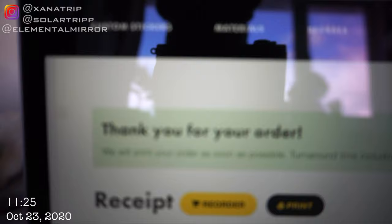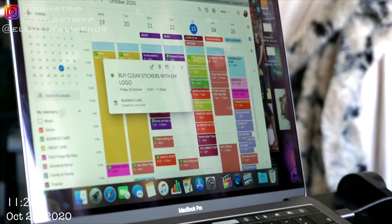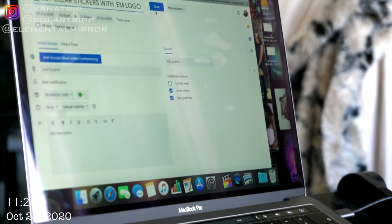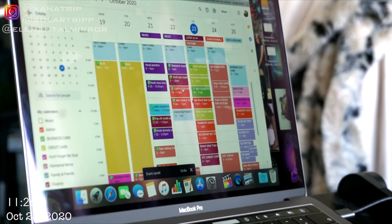I ordered my stickers. They're going to come in a few days — it says 3 to 12 days, so hopefully next week. Now I can go into my calendar and tick off 'buy stickers' because I did it. Okay, next task.